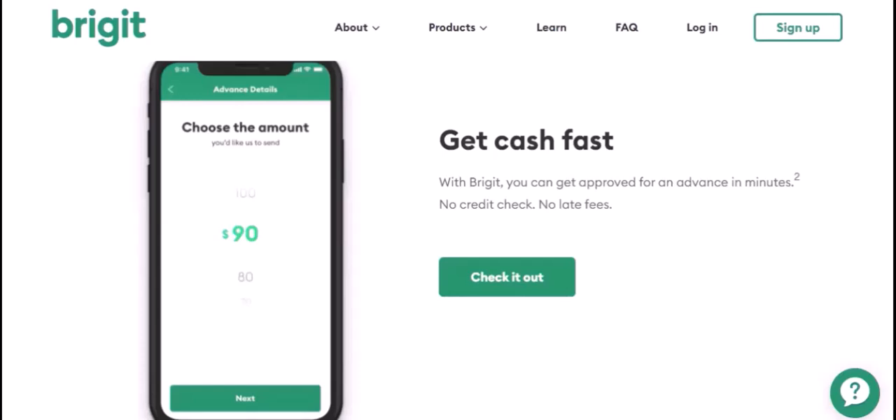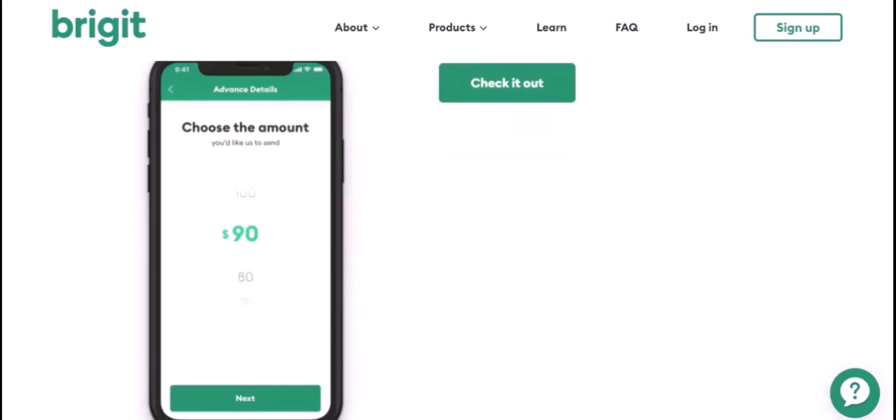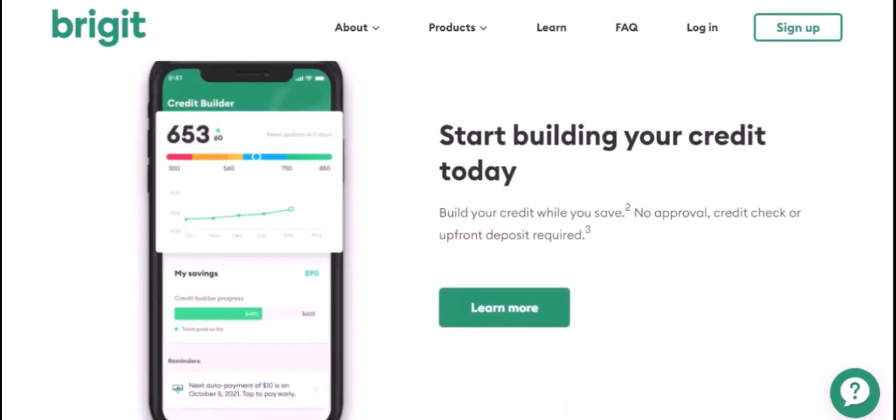When using a debit card, you'll usually be prompted to enter the card details and the amount you want to deposit. It's a quick and easy way to add funds on the go. Bridget often offers incentives or bonuses for adding a deposit — keep an eye out for promotions or referral programs. It's like earning extra money while boosting your financial security. It's a win-win.